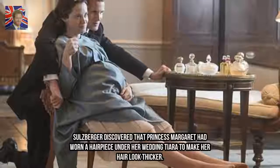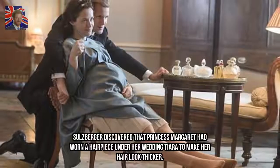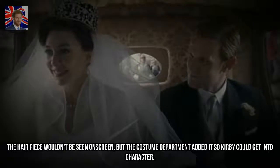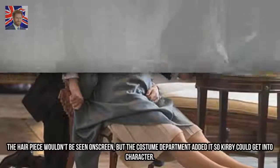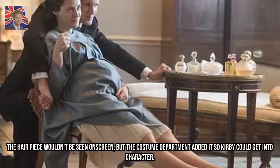Salzberger discovered that Princess Margaret had worn a hairpiece under her wedding tiara to make her hair look thicker. The hairpiece wouldn't be seen on screen, but the costume department added it so Vanessa Kirby could get into character.